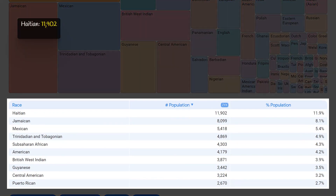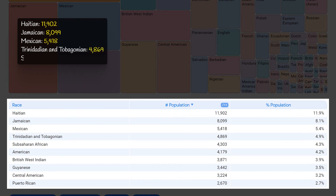The most populous ancestries in this area are Haitian, Jamaican, Mexican, Trinidadian and Tobagonian, and Sub-Saharan African. These cultures each make up a significant percentage of the population, with Haitian being the largest at 11.9 percent. This diversity adds to the rich cultural fabric of the neighborhood, making it a vibrant and welcoming community for all.